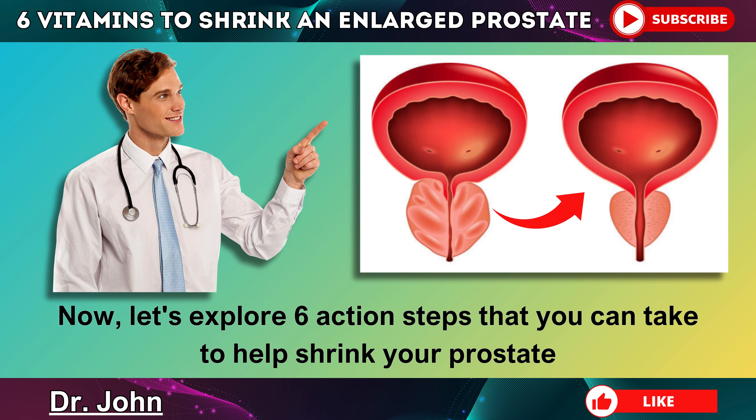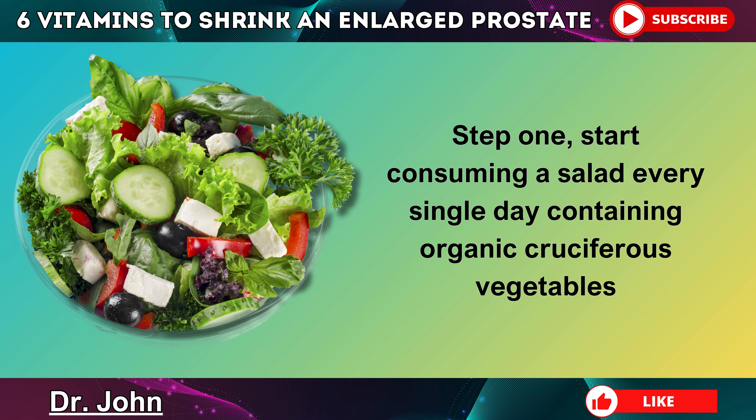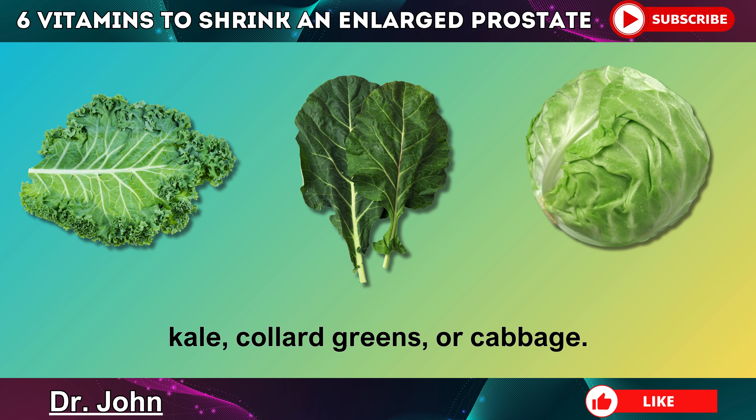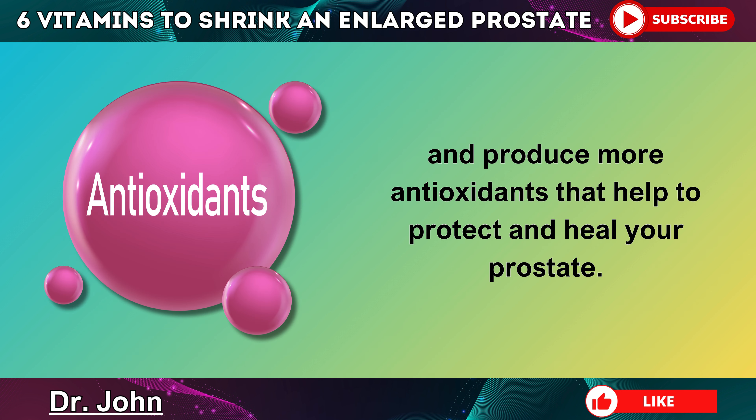Now let's explore six action steps that you can take to help shrink your prostate by balancing out your hormones and lowering inflammation. Step 1: Start consuming a salad every single day containing organic cruciferous vegetables like radishes, broccoli, arugula, kale, collard greens, or cabbage. These veggies are rich in phytonutrients that will help your liver to clean out the excess hormones and produce more antioxidants that help to protect and heal your prostate.